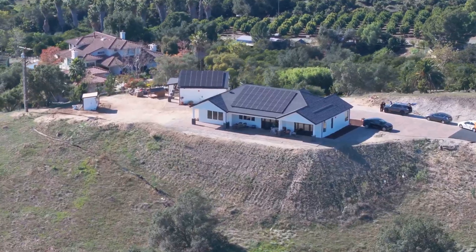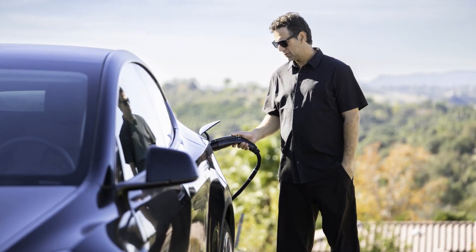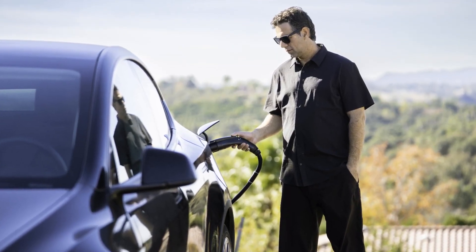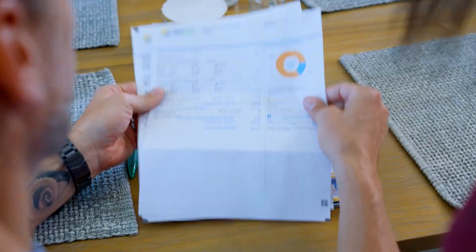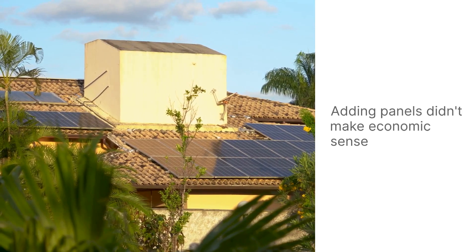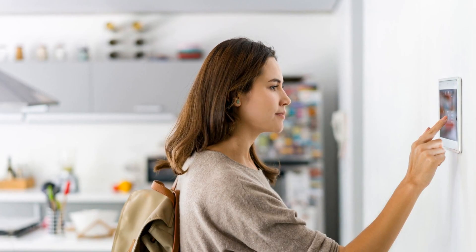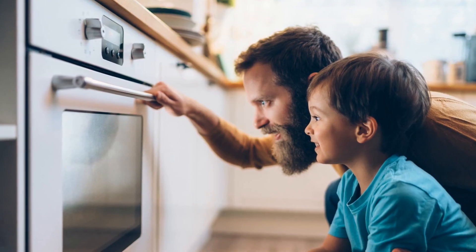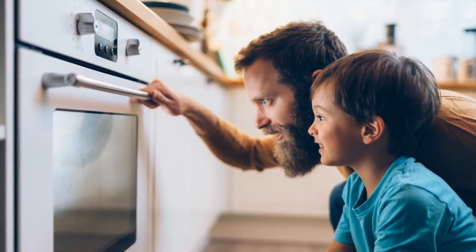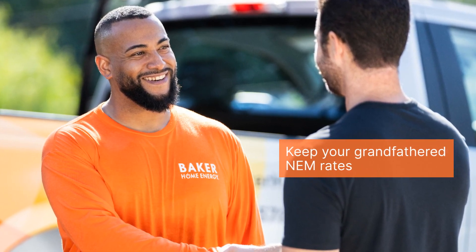For many people, their systems were designed correctly, but their electric usage has increased since their system was installed and their utility bills are creeping up. But until now, they weren't able to economically add on to their existing systems. As of today, that's changed and we now can help them cover all of their electric demand while still maintaining their grandfathered NEM rates, making the decision much easier.